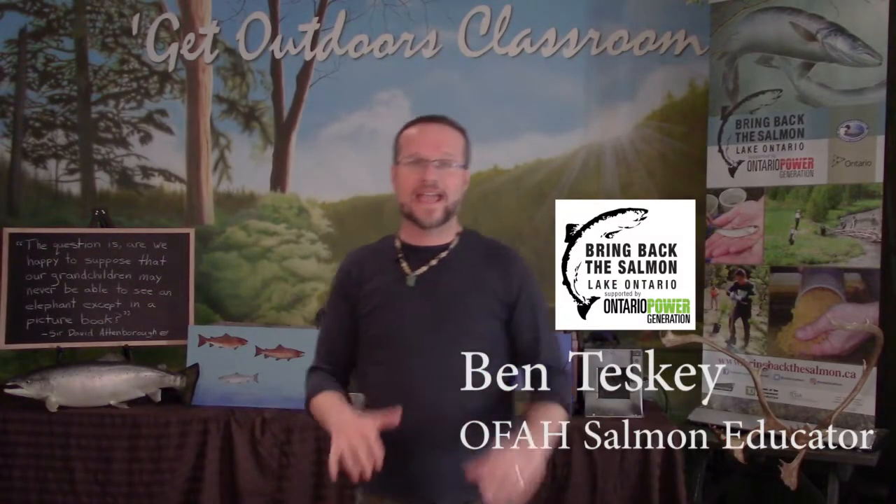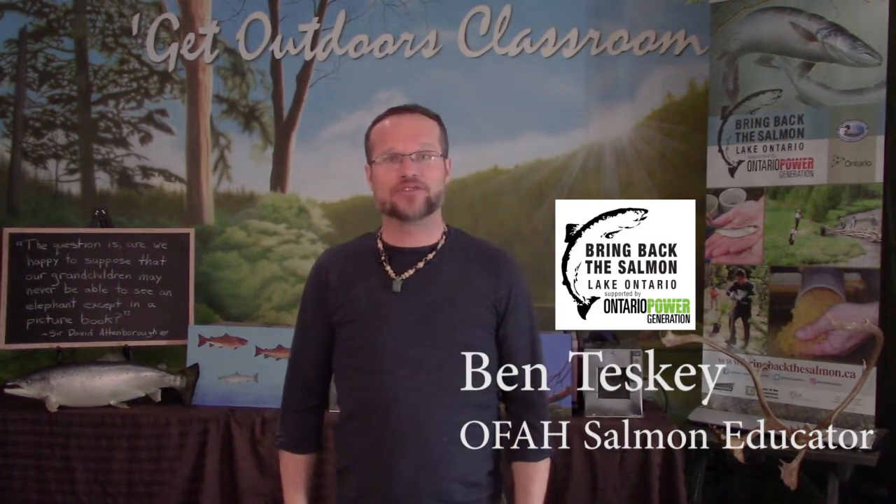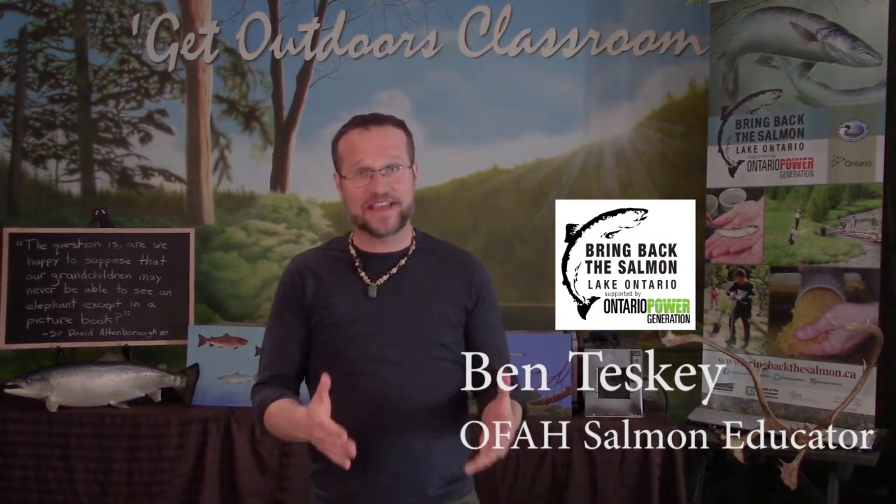Hello and welcome to Week 8 of the Bring Back the Salmon Classroom Hatchery Program. Over the past 7 weeks, we've learned about what an Atlantic salmon is, the hatchery process, their life cycle, their habitats, how to identify an Atlantic salmon, their native range, how they came to live in Lake Ontario, the importance they've had for various cultures, and what they eat and what eats them.